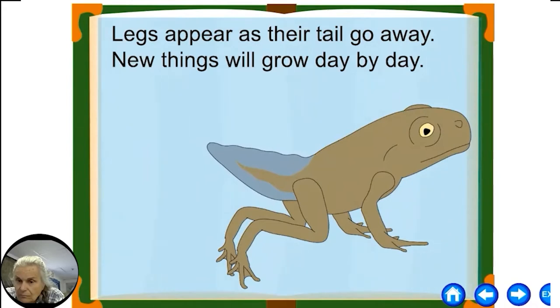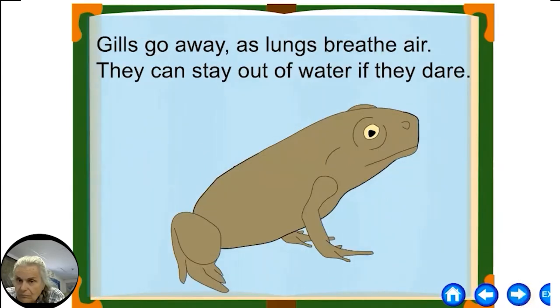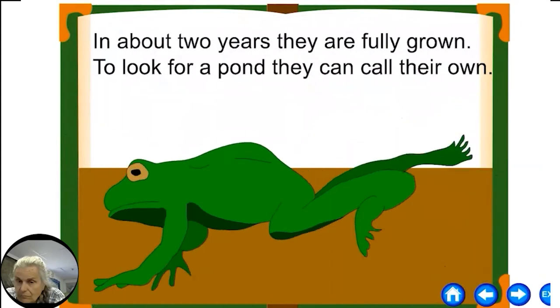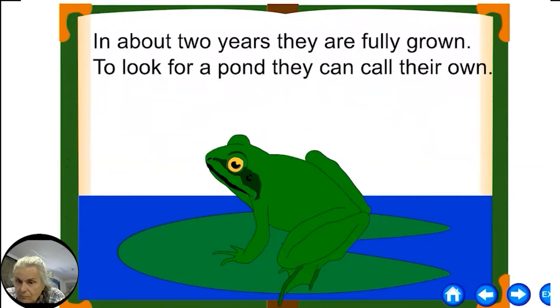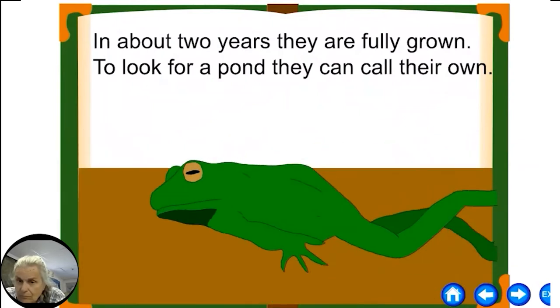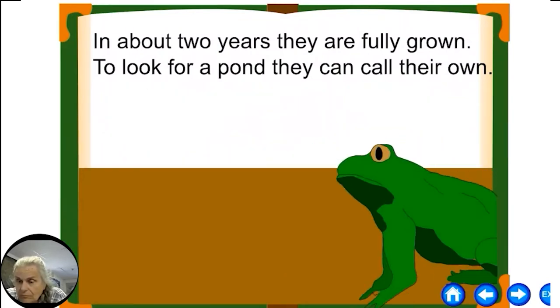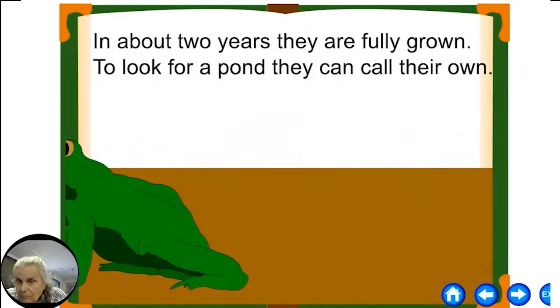Legs appear as their tail goes away, new things will grow day by day. Their hind legs come out first, then their front legs. Gills go away as lungs breathe air — they can stay out of water if they dare. Their lungs develop so they can breathe, but they still need to breathe through their skin, not through their mouth like humans. In about two years they are fully grown, to look for a pond they can call their own. It takes two years for a green frog to become a fully grown adult.